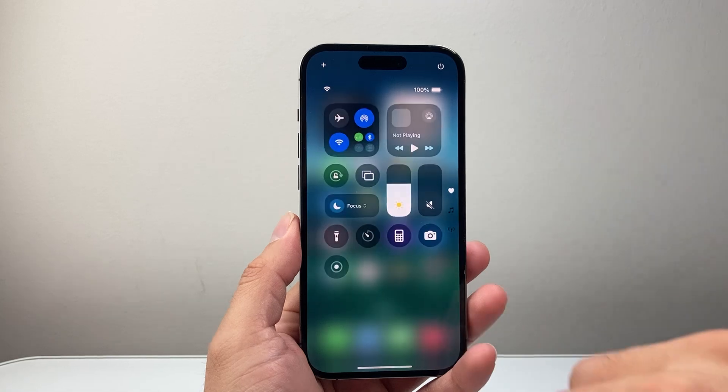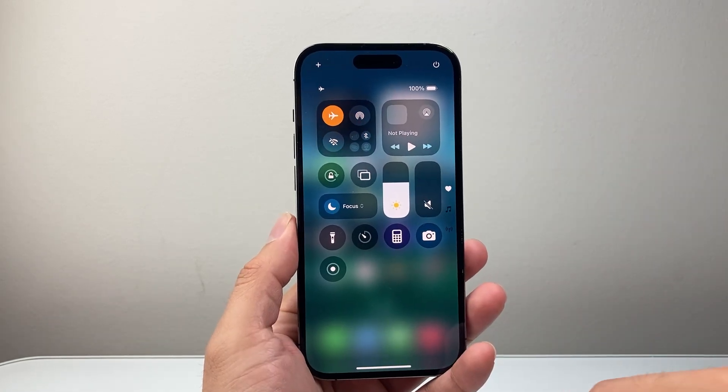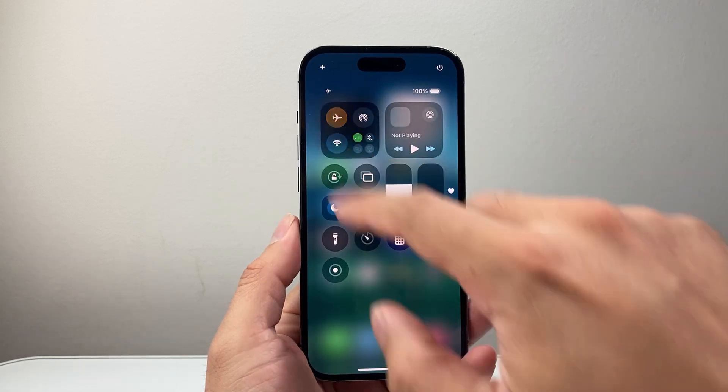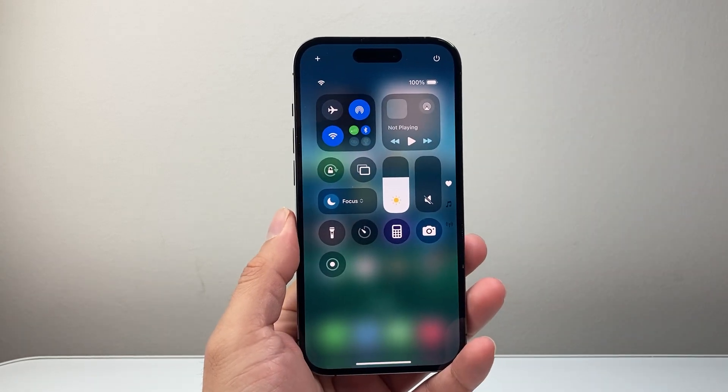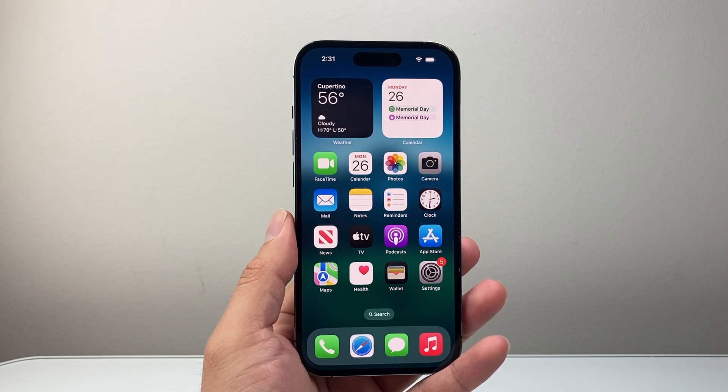The very first thing you're going to do is pull down that control menu and put your phone on airplane mode briefly and then turn it off. That's going to do a quick network refresh which helps with the cellular problem if you're having any of that.